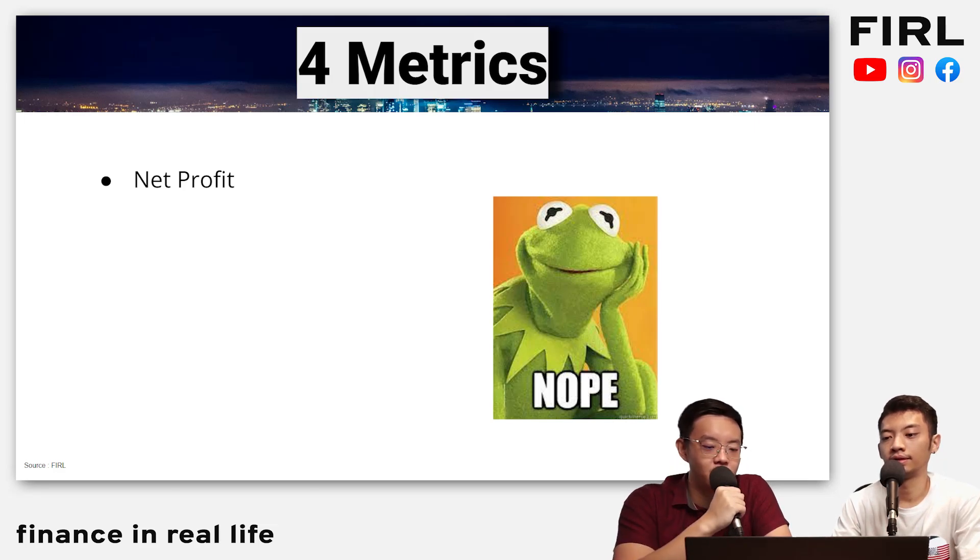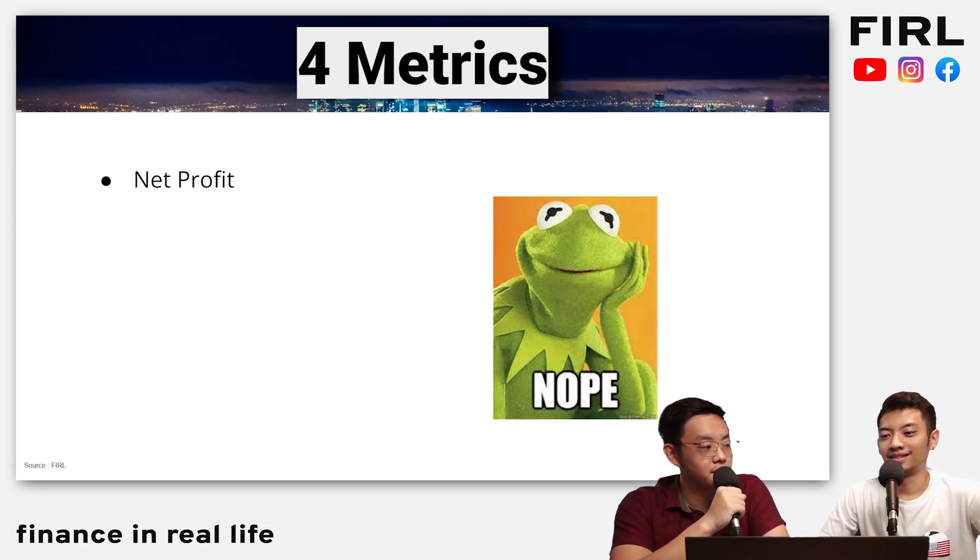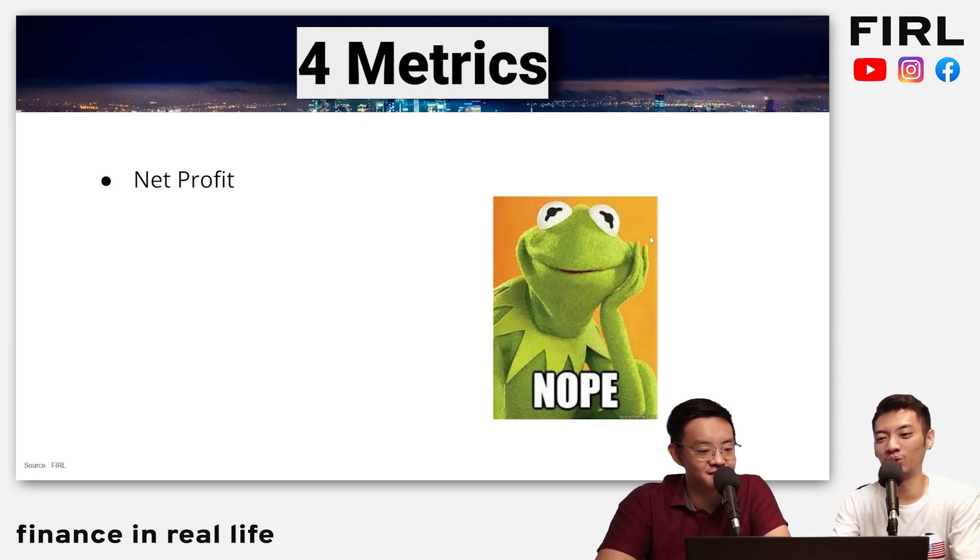Okay, number one: net profit. Please tell us why. So why is net profit on the list? Actually, there's a disclaimer also — this is a little bit of clickbait content. I'll explain it in the next slide.